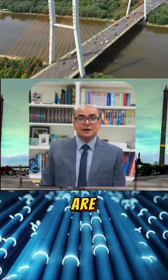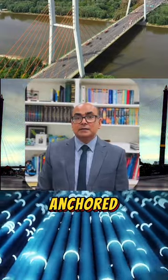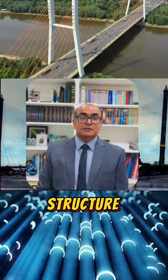These massive cables are the lifeline of the bridge. They are carefully spun and anchored, creating the strong backbone of the structure.